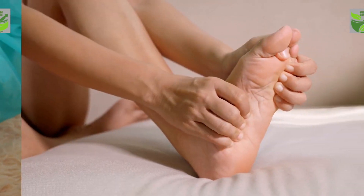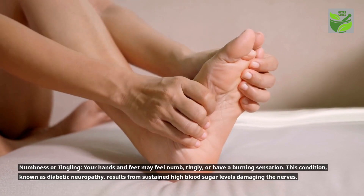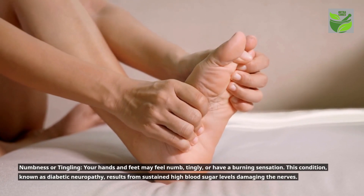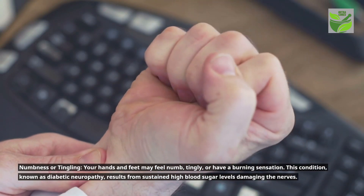Numbness or tingling: your hands and feet may feel numb, tingly, or have a burning sensation. This condition, known as diabetic neuropathy, results from sustained high blood sugar levels that damage the nerves.